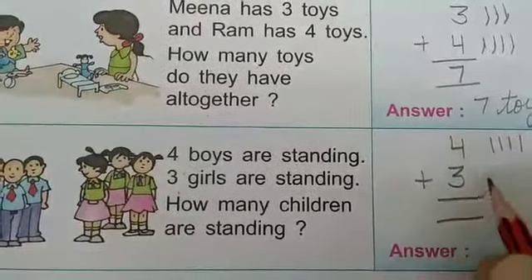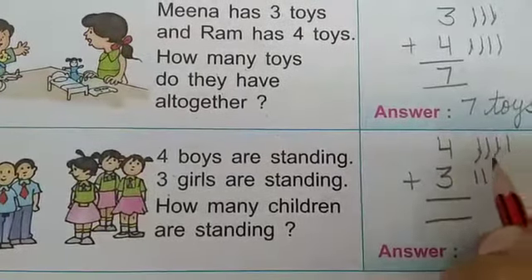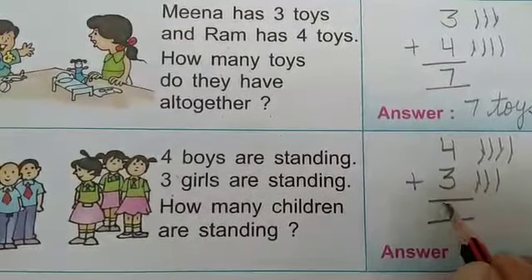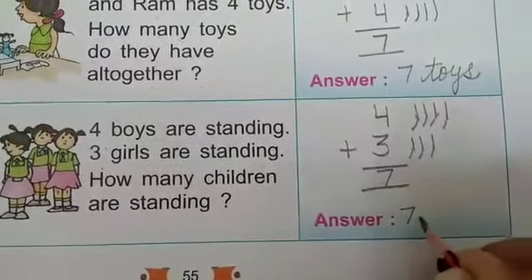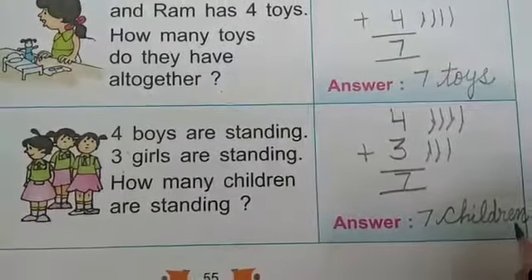Draw the lines: 1, 2, 3, 4. Then 1, 2, 3. Now count the lines: 1, 2, 3, 4, 5, 6, 7. Answer is 7. Here we write 7 children — C-H-I-L-D-R-E-N. 7 children.